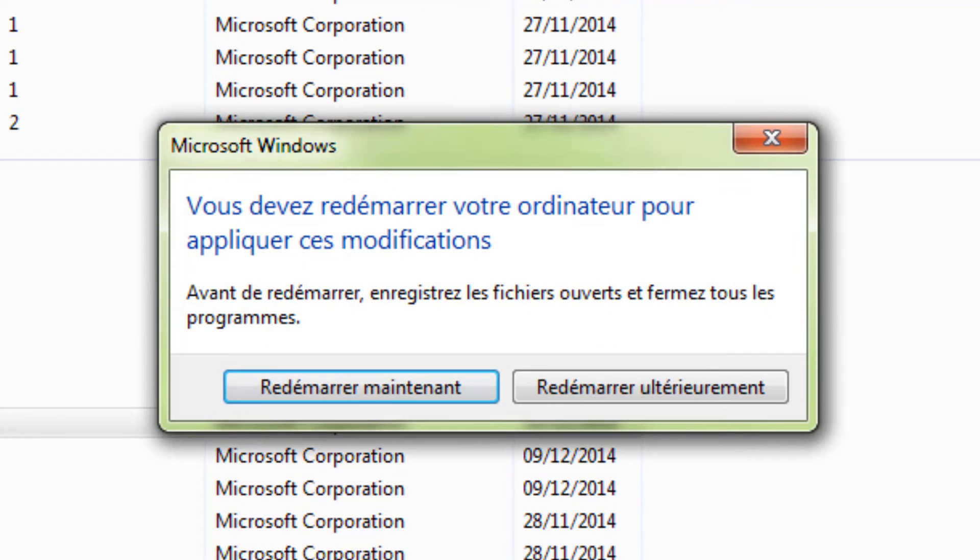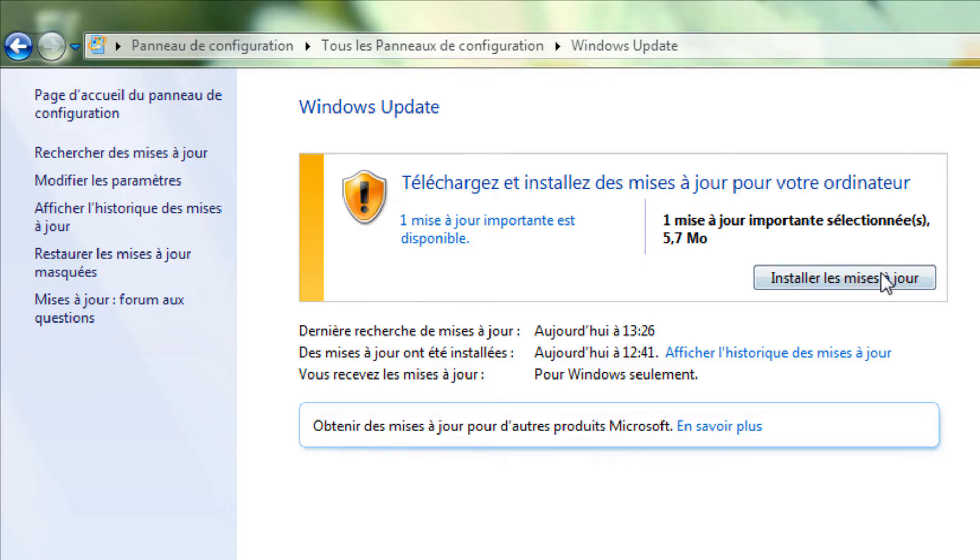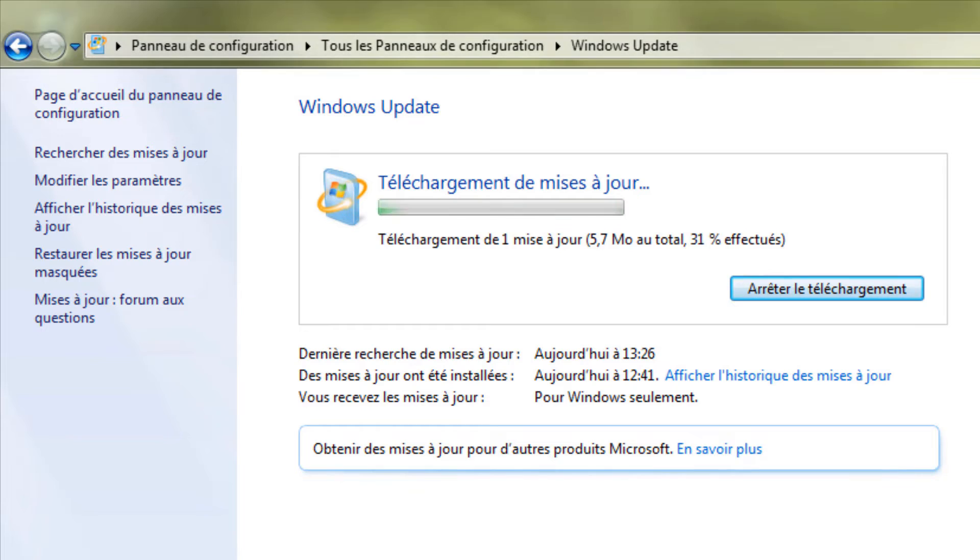Votre mise à jour est désinstallée. Redémarrez votre PC avant de continuer la procédure. Voilà, votre PC est redémarré, retournez dans Windows Update. Vous pouvez maintenant procéder à l'installation des mises à jour qui ont été bloquées.